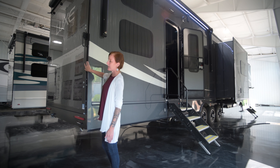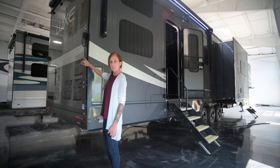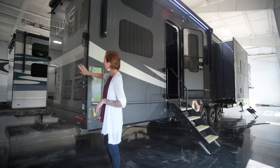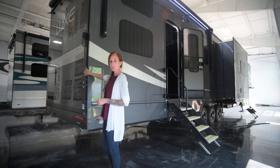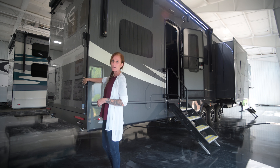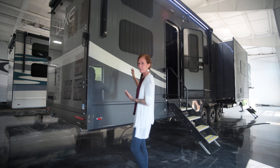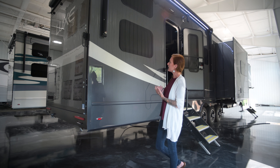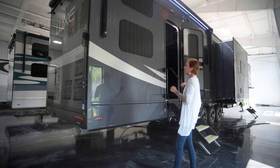At the back of the toy hauler is the electric lock ramp door. It comes down very easily — just two fingers will bring it up or down. In the patio position it has a 1,500-pound ramp rating; in the ramp position it's 5,000 pounds. You can also add the side patio, which is where your outdoor entertainment center would be.